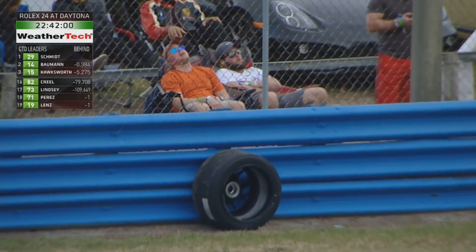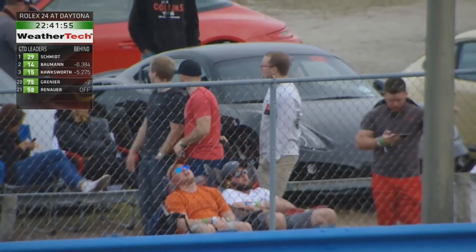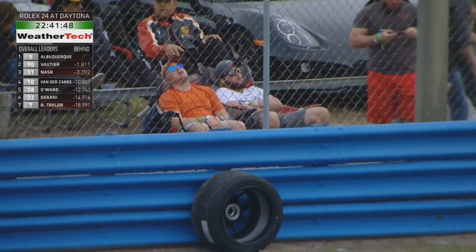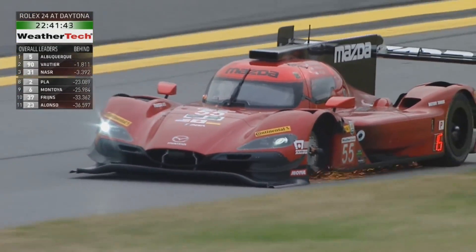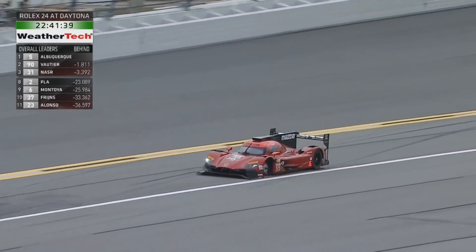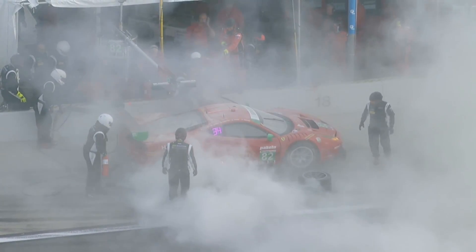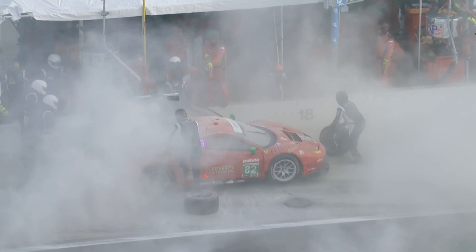After he took over from the first stint he was in 16th, moved up a couple of positions, but more to the point he closed up onto the train of cars which consisted of the number 37 Joda car of Robin Frines and the two Masters cars. He was right with those two having made up quite a deficit before that round of pit stops, and he's still charging hard.